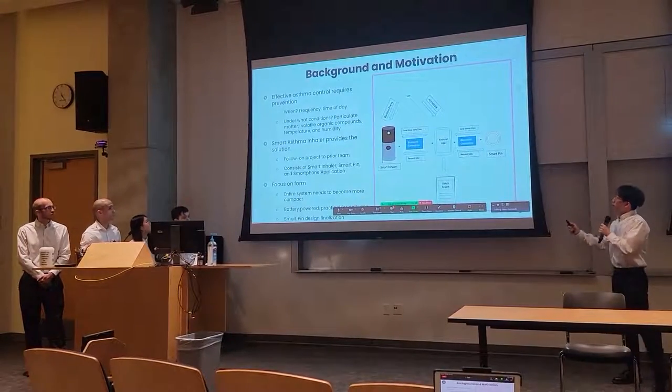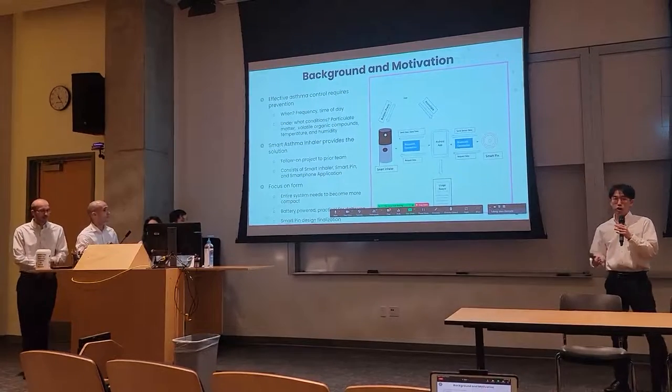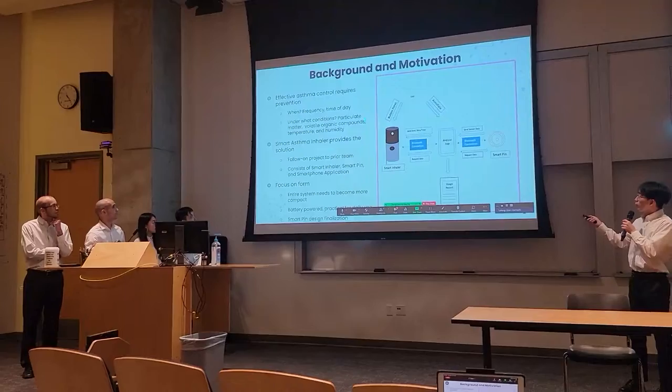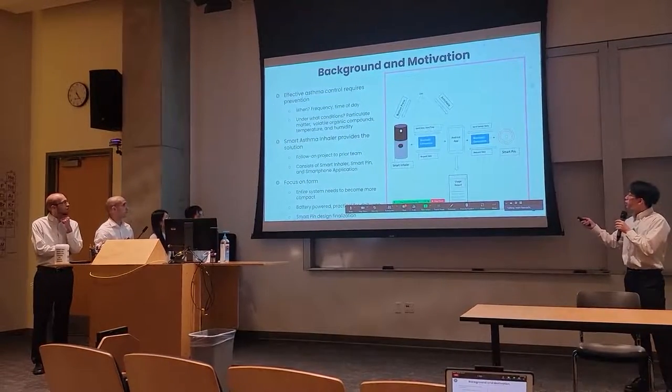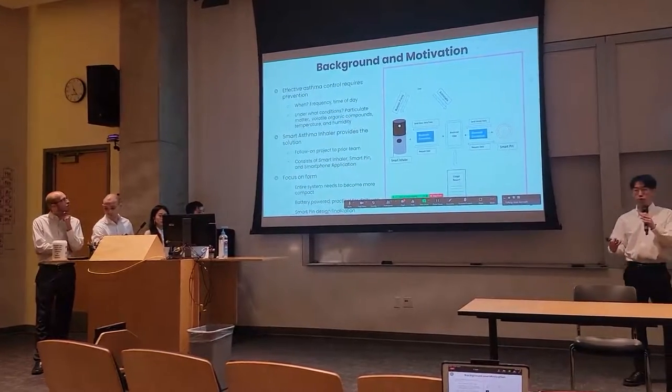Our background and motivation: effective asthma control requires prevention. The key questions are when, how frequently, and what time of day, and under what conditions — considering particulate matter, volatile organic compounds, temperature, and humidity. A smart asthma inhaler provides a solution.